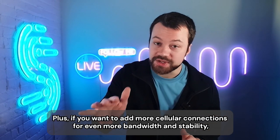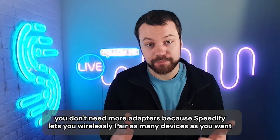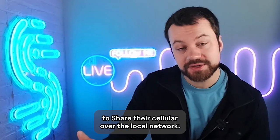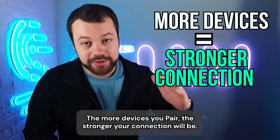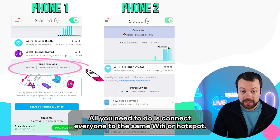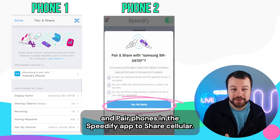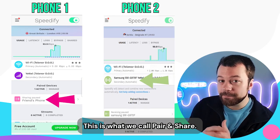If you want to add more cellular connections for even more bandwidth and stability, you don't need more adapters, because Speedify lets you wirelessly pair as many devices as you want to share their cellular over the local network. The more devices you pair, the stronger your connection will be. All you need to do is connect everyone to the same Wi-Fi or hotspot, download Speedify for free on all your devices, and pair phones in the Speedify app to share cellular. This is what we call pair and share.